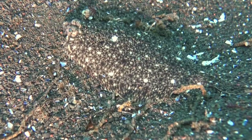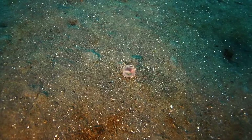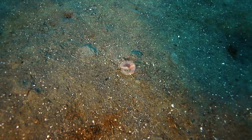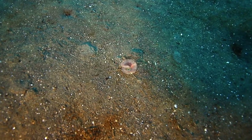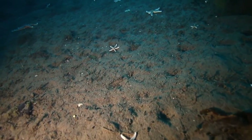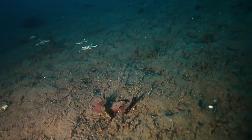Flatfish start life as quite normally-looking fish, but as they mature one eye moves around its head and they take to lying on their side on the bottom. Here we see the gills of a bristle worm, safely hidden in the sand, but it sends up its gill crown to filter minute particles of food from the ocean.